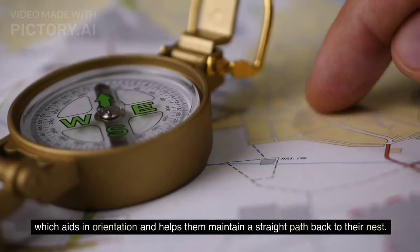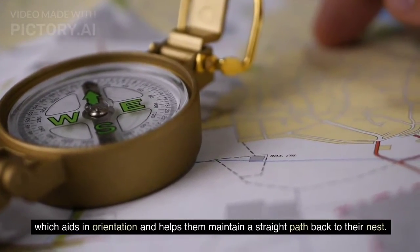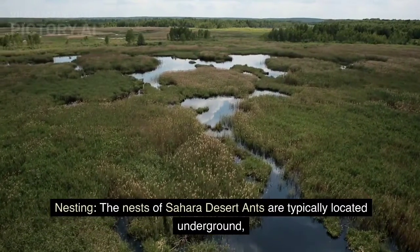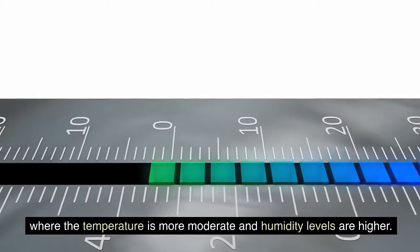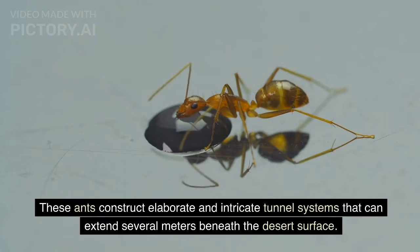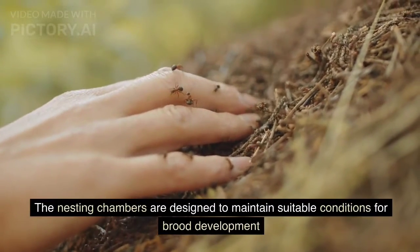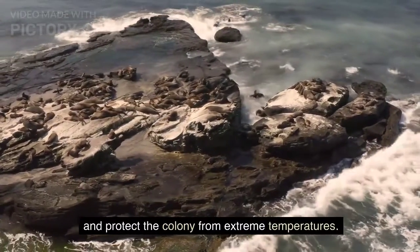They also possess an internal magnetic compass, which aids in orientation and helps them maintain a straight path back to their nest. Nesting. The nests of Sahara Desert ants are typically located underground, where the temperature is more moderate and humidity levels are higher. These ants construct elaborate and intricate tunnel systems that can extend several meters beneath the desert surface, with nesting chambers designed to maintain suitable conditions for brood development and protect the colony from extreme temperatures.